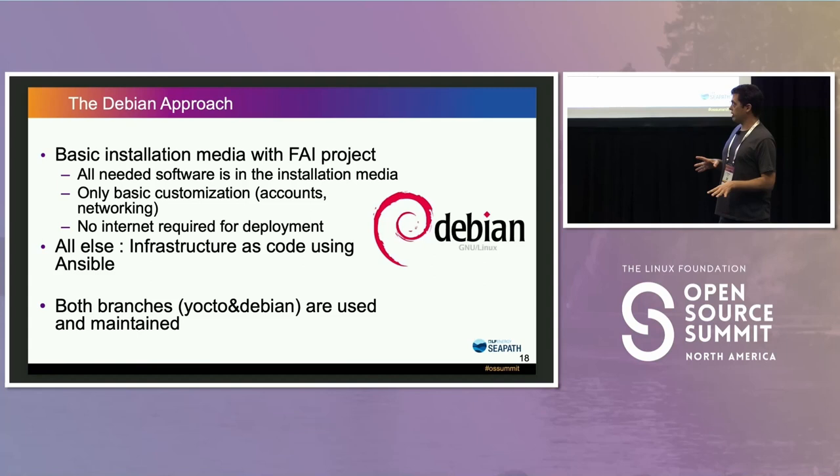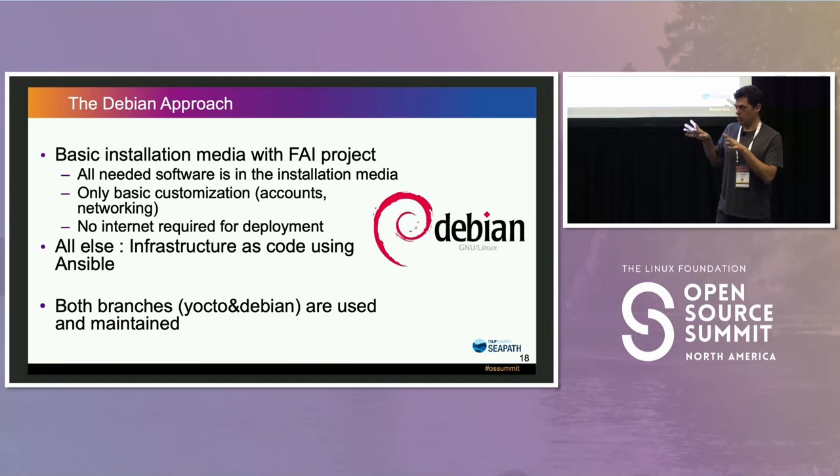Just so you know, on the CIPAS project both branches — Yocto and Debian — are still maintained. Customers can use the Yocto branch, and those willing to switch can use the Debian branch.